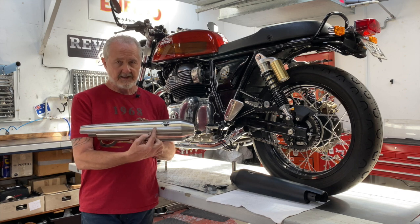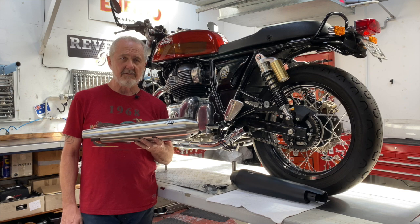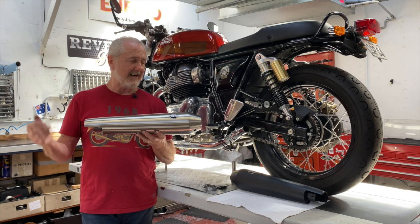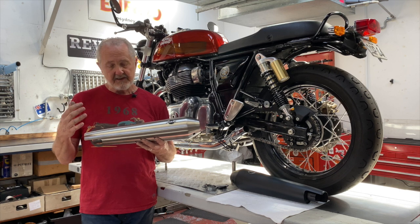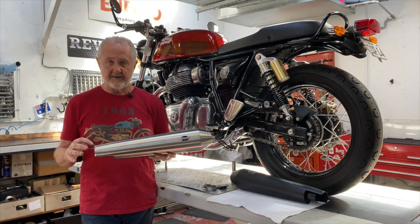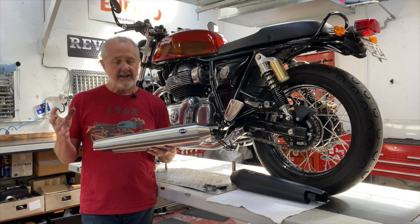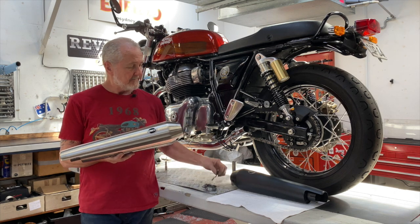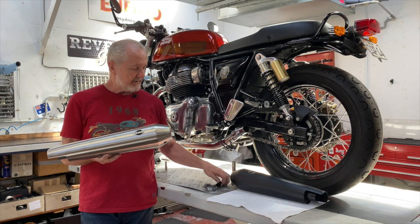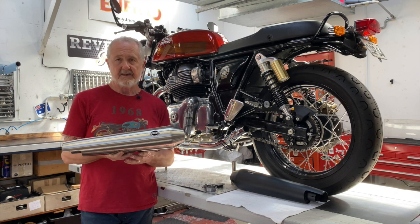I don't have a stainless race only in the building at the moment because they're out of stock, but they are absolutely identical to this. One of the nice features of the S&S muffler is that it has the heat shield built in, so you don't need any separate heat shield. And they literally use the stock bracket and the stock clamp.